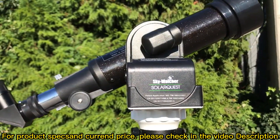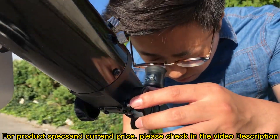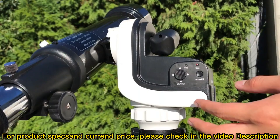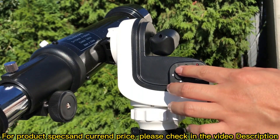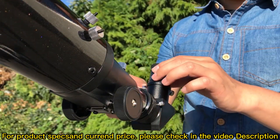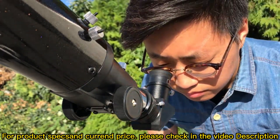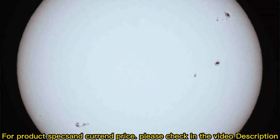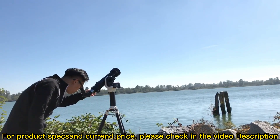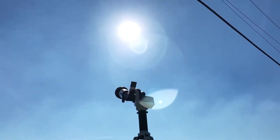Solar observing has never been so fast and simple. When the alignment is done, adjust the knob to observe a sharper image. The sun should be perfectly centered for you already, but for minor adjustments, use the 8-way slide switch. Switch to a more powerful eyepiece to take a closer look. SolarQuest is light and portable — you can take it anywhere. It requires almost no astronomical knowledge, so you can just enjoy the convenient observing.